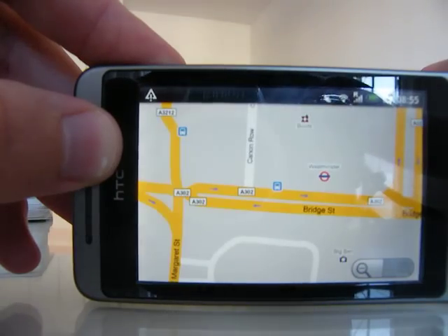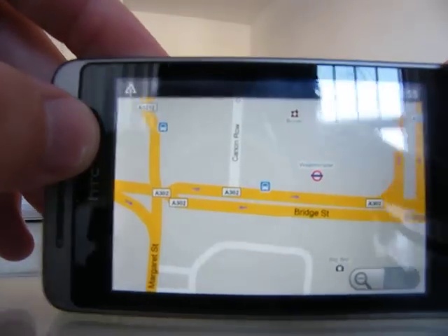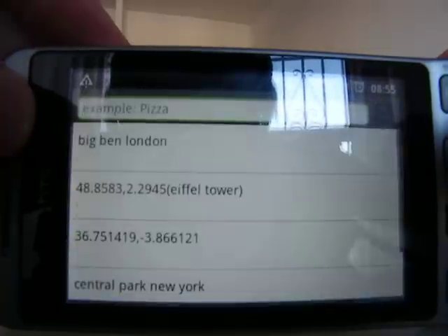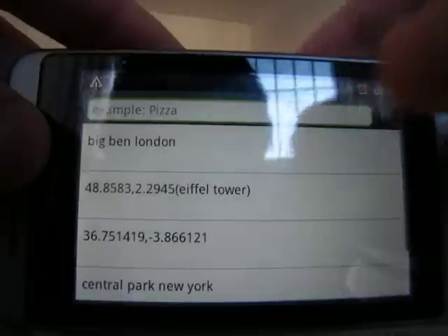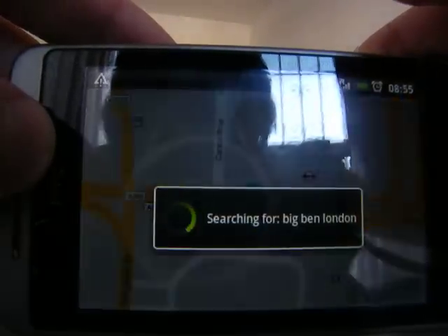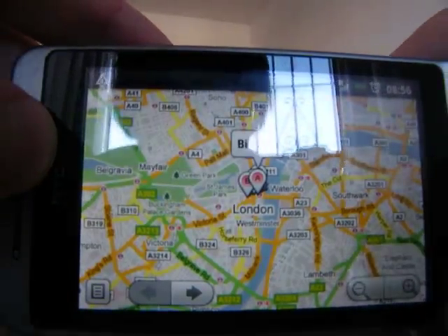Here we have a search button, and if I bring up Big Ben, it shows me Big Ben.